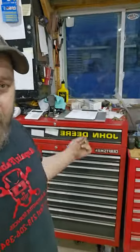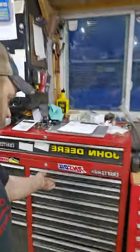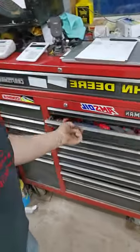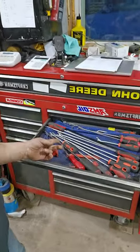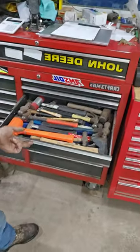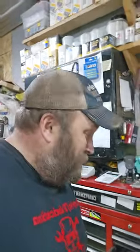60-second shop tour part 19. We're moving on — pry bars, long screwdrivers, long-length pick tools, pushpin tools, trim tools, hammers. Extra hammers — I got lots of hammers.